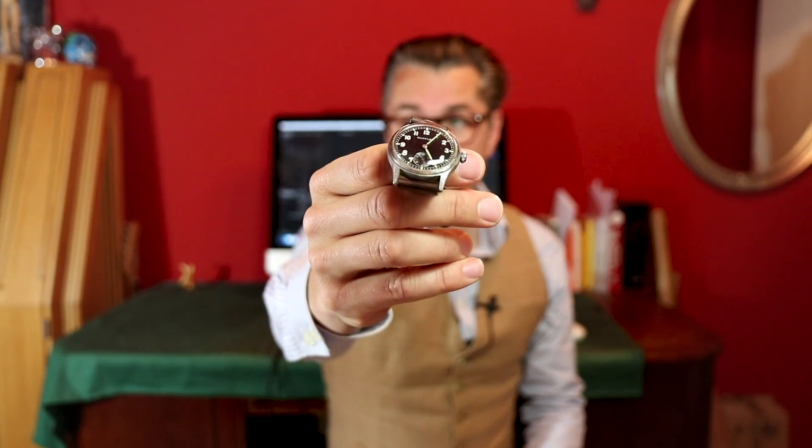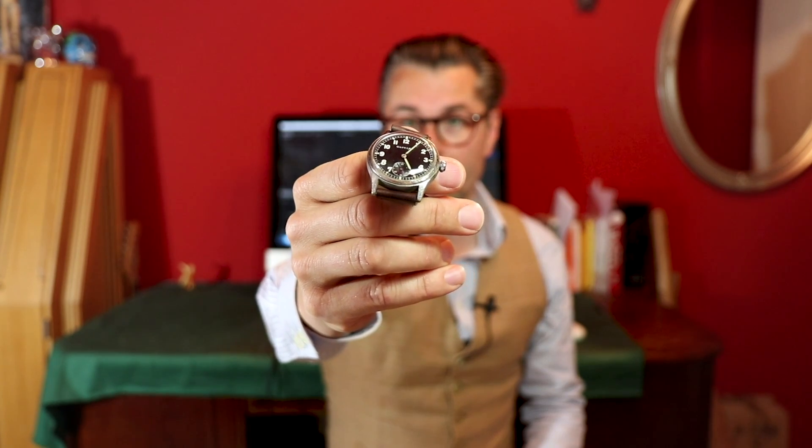Welcome to Caseback Watches, my name is Tim. In this video I'd like to speak about radium and luminescence, the danger of radium, and I want to show you a very interesting watch a viewer sent in. His name is Till — thank you very much — and he wants to know if this is a real Wehrmacht watch.